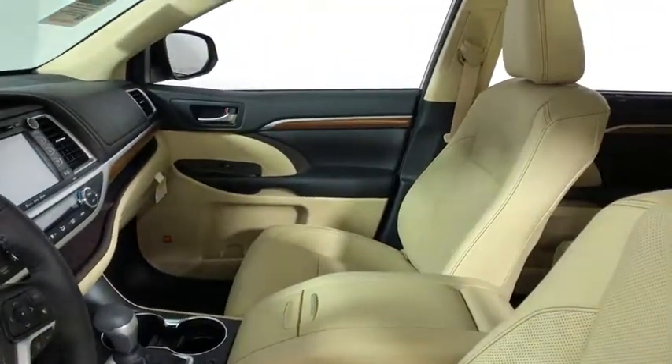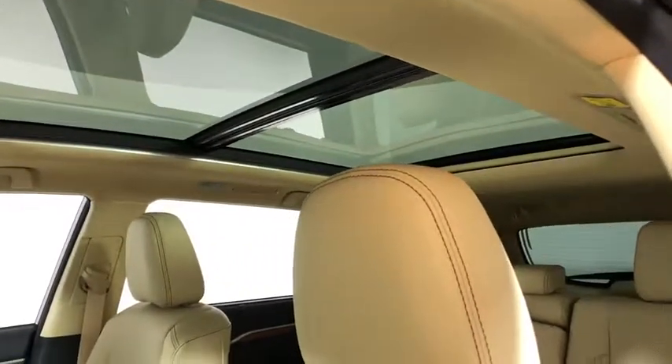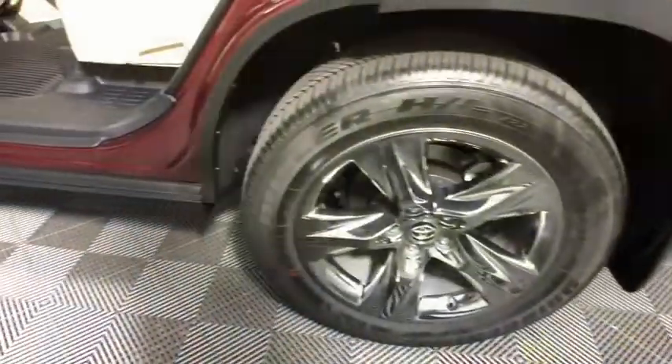Here are some of this vehicle's great options: navigation system, power passenger seat, power liftgate, traction control, panoramic moonroof, dual airbags, power steering.